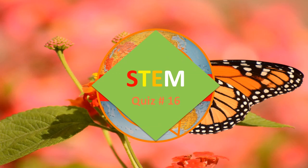Hi there, STEM quiz number 16 is all about butterflies, so let's get started.